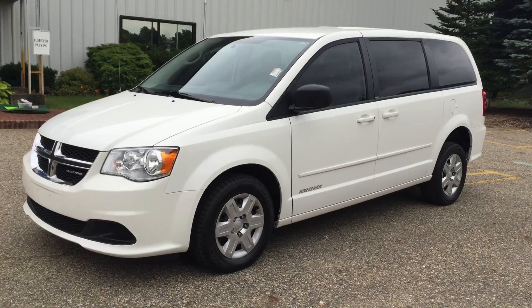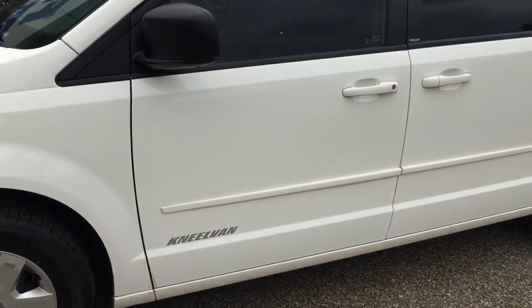It's got brand new tires, power windows, door locks, tilt, cruise, and CD.